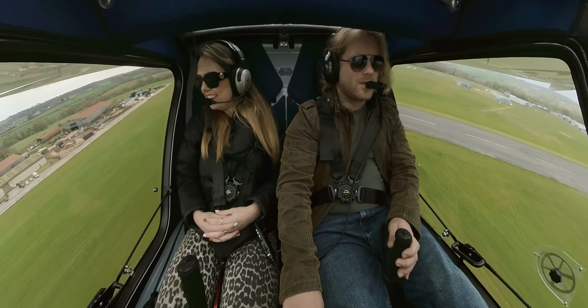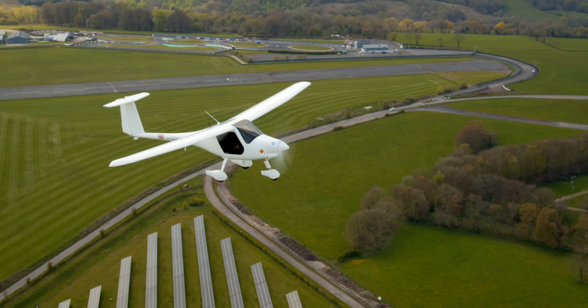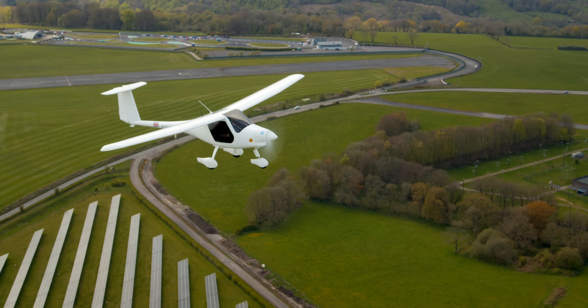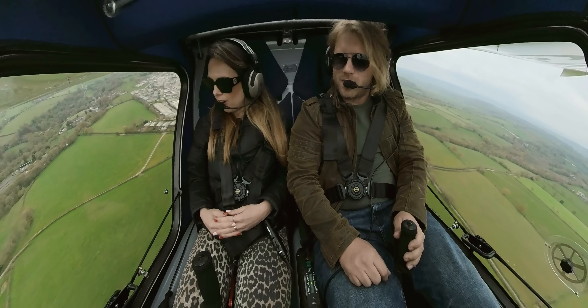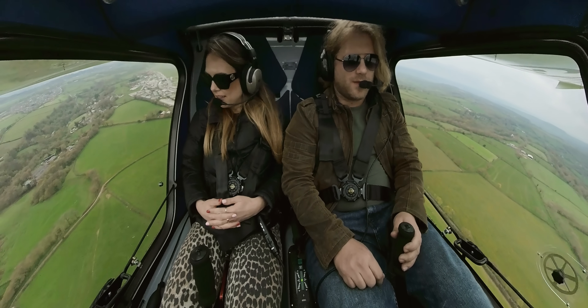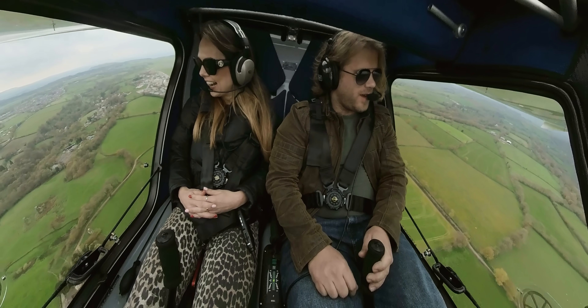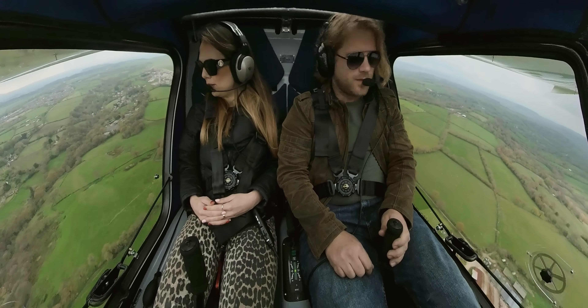That is nuts. I have never been in a plane this small before. It feels incredibly simple. Obviously the pilot has done this 10 million times, but that was like a toy. And also with these enormous windows it feels like we're not even in a plane — just sitting on a chair. It's actually flying quite smoothly today. Absolutely beautiful.